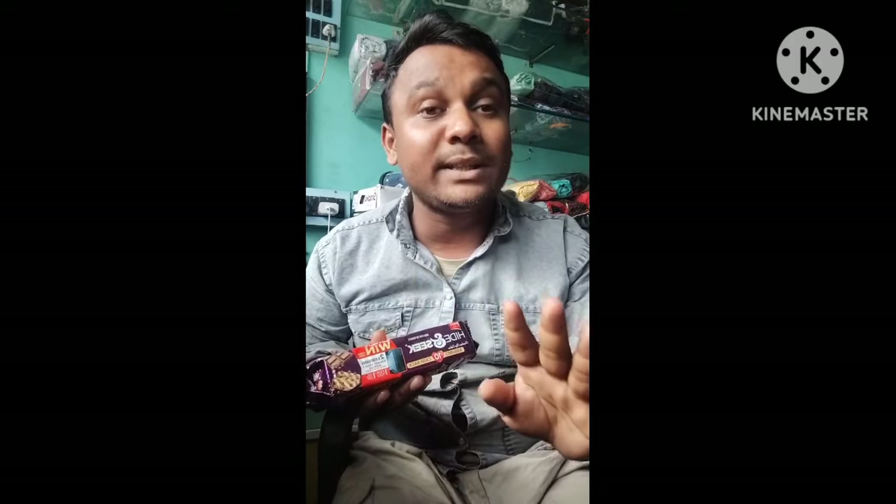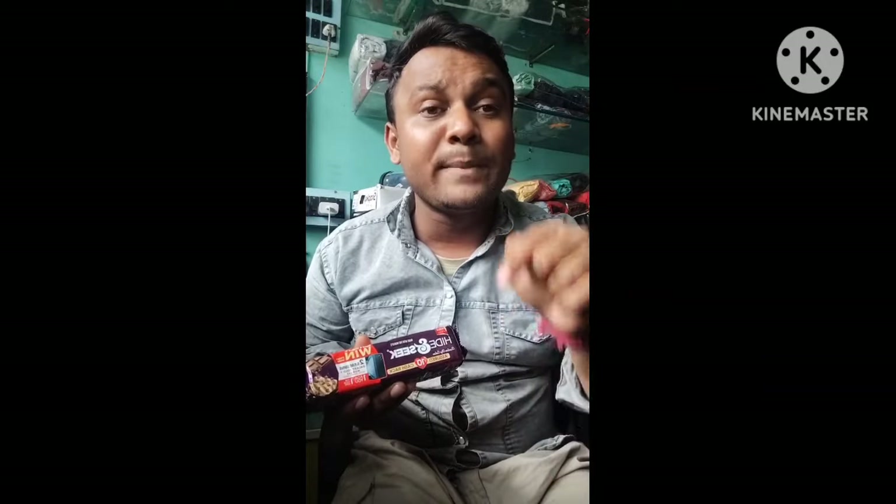Not everyone can get it — anyone can't get it. If you do get it, please post it in the comment section and give proof that you bought a biscuit pack and got the 10 rupees cashback.